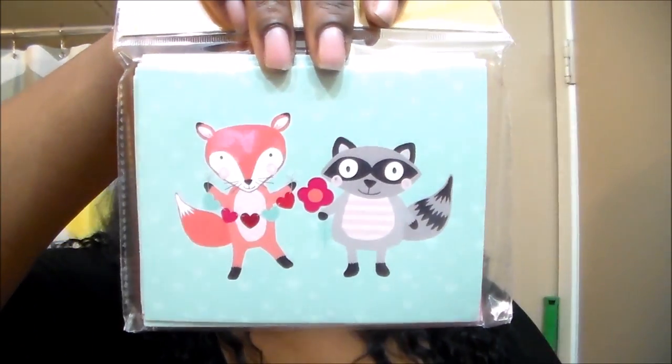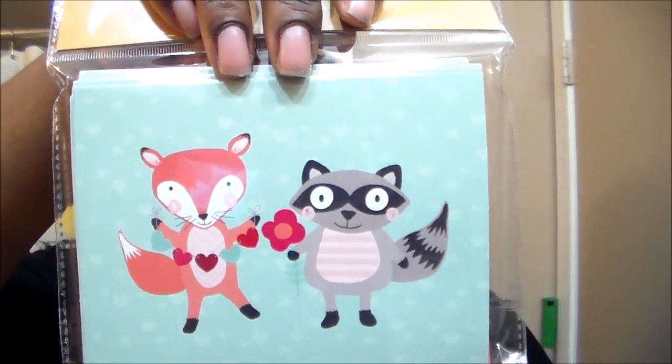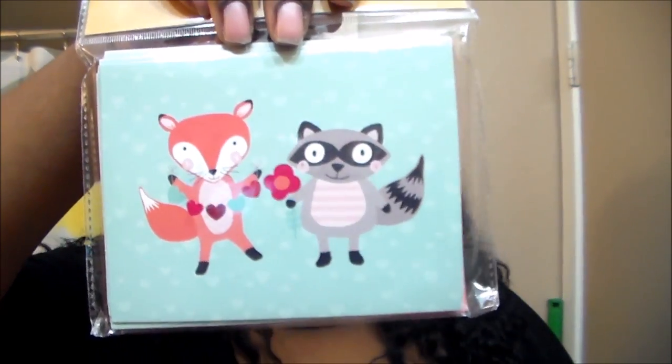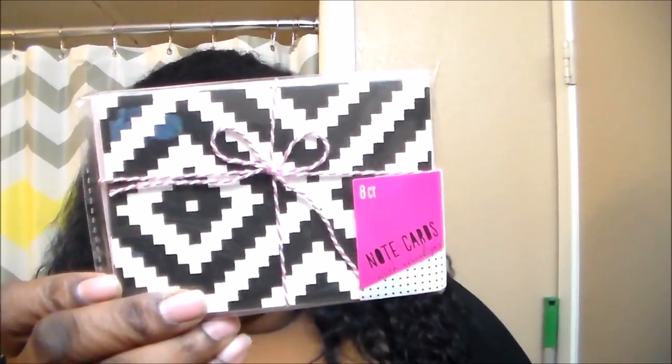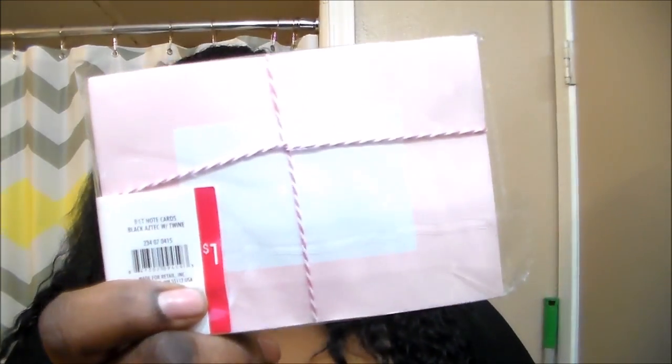Then I got this one — so adorable. As you can see, I love cards. This is the eight count and they're a really nice big size. There's a little raccoon and a little fox — they're so cute. And that's the color of the envelope.